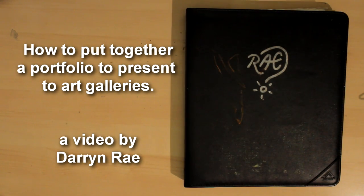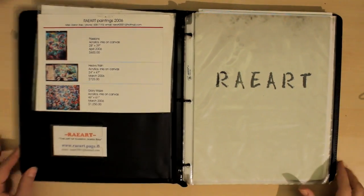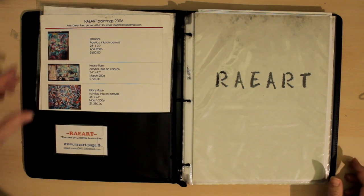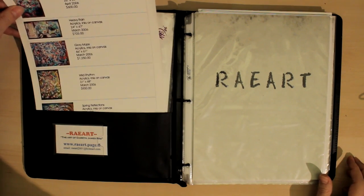Hey guys, I thought I'd share with you my portfolio and perhaps give you some ideas on how to present yourself to art galleries. This is one way to do it that I found useful in sharing your work and letting people know what kind of stuff you do.